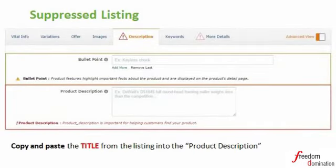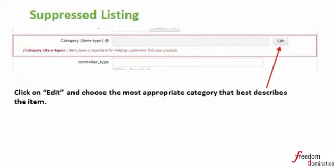Suppressed listings will be indicated by the exclamation mark in red. Just click the section with the exclamation mark and follow the instructions. In the slide, under the category, choose the most appropriate category that best describes the item.